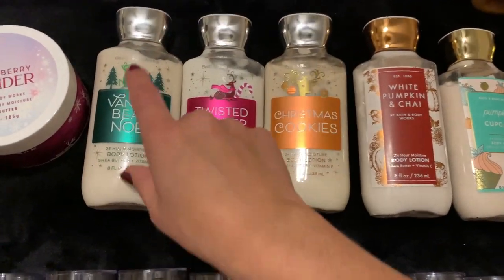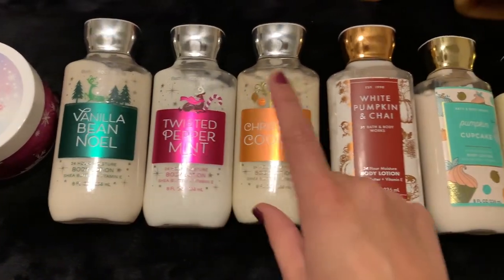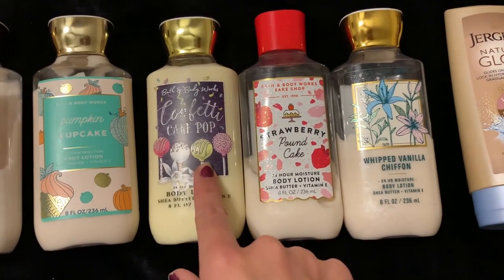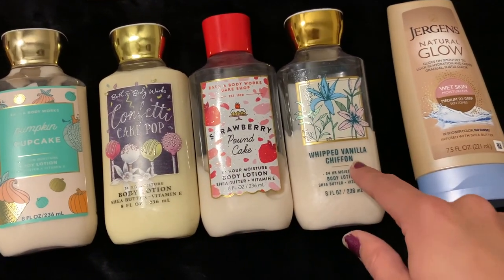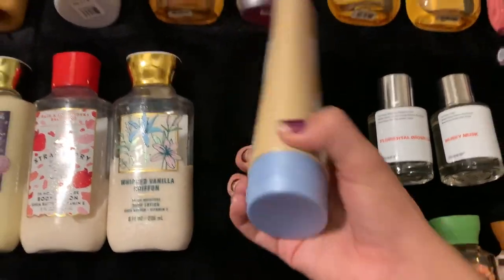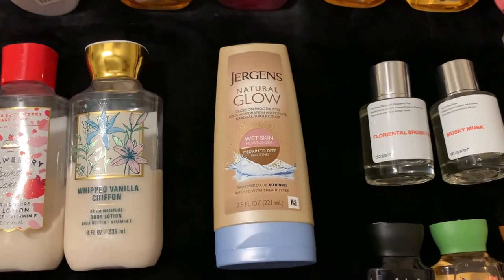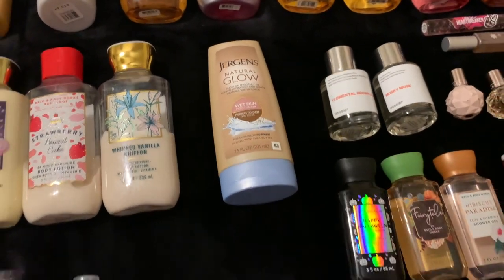And then on to the body lotions. From last Christmas, we have an unopened, still in the wrapper, Vanilla Bean Noel, Twisted Peppermint, and Christmas Cookies. From last fall, we have White Pumpkin and Chai, and this fall we have Pumpkin Cupcake. And then we have Confetti Cake Pop, which I picked up at the SAS sale, Strawberry Pound Cake from the spring, and Whip Vanilla Chiffon. And then I just have a random Jergens Natural Glow — I really only use this during the spring and summer when I'm trying to keep my tan going. Versus fall and winter, I'm really not caring about being super tan. But I do absolutely love it and always repurchase it every time I finish it.